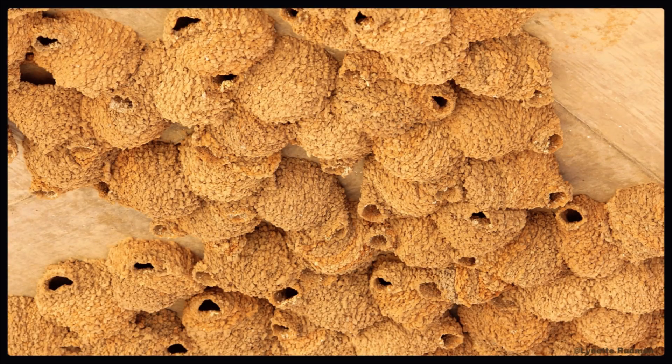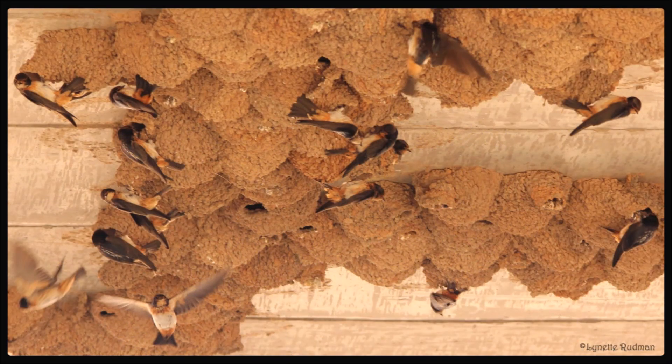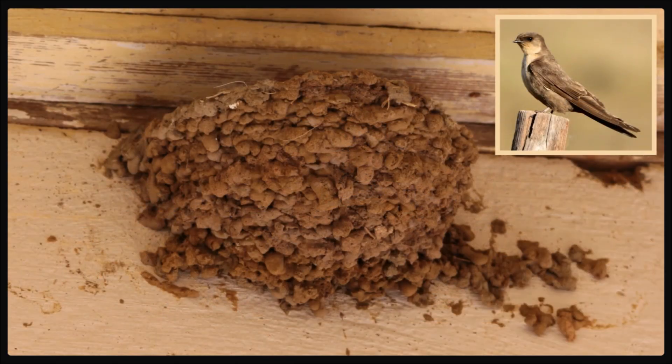Not all swallow nests have a long entrance tunnel. These nests of the South African cliff swallows have a very short entrance, which is on the underside of the nest. These nests are built under a bridge in the Karoo. And not all mud nests are closed with an entrance tunnel — this rock martin nest is a cup-shaped nest under the eaves of a building where it will almost stay dry.